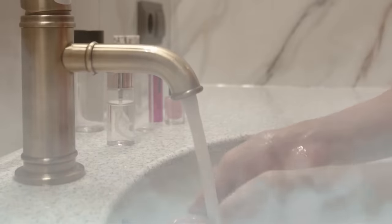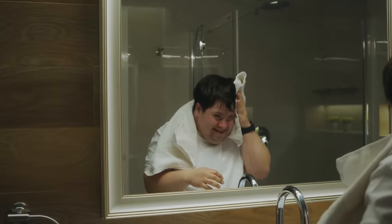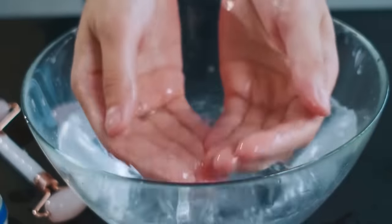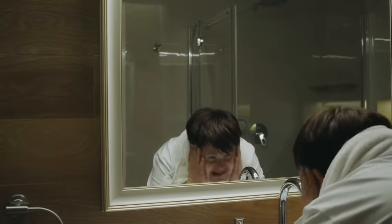Pro tip: don't use hot water to cleanse your face and avoid scrubbing, as that will dry your skin. Instead, massage the cleanser into your face in a circular motion. You can use lukewarm or cold water to rinse your skin after cleansing.